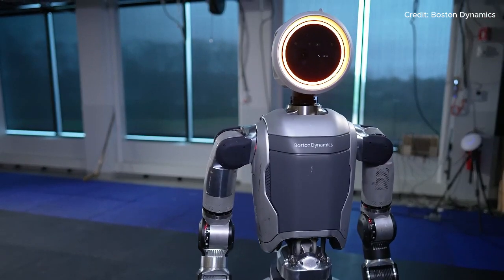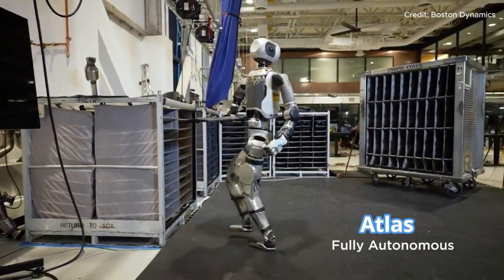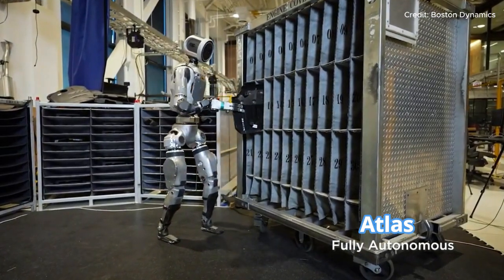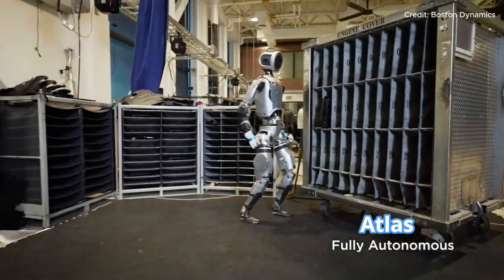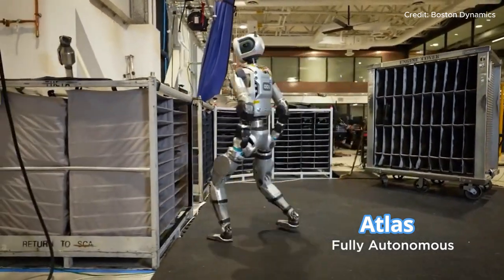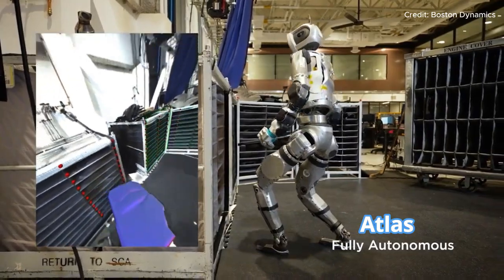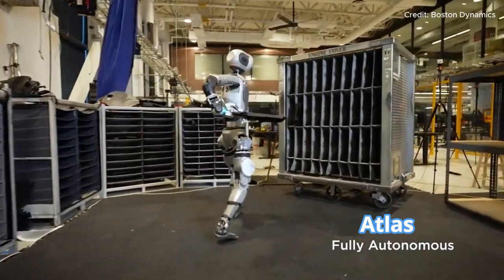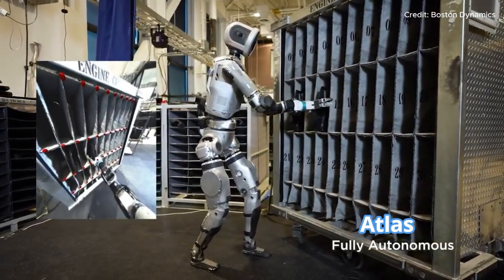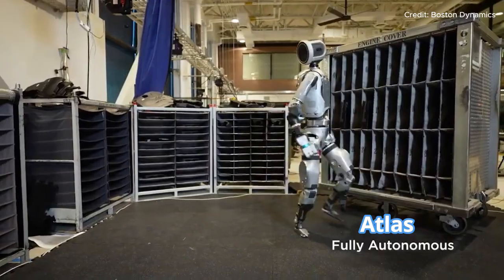Atlas's machine learning vision model is a key part of what allows it to perceive its surroundings. It processes visual data from the robot's cameras, detecting fixtures, bins, and other objects in its workspace. The ML vision model doesn't just detect objects — it localizes them, pinpointing their exact positions and orientations. Atlas then uses this spatial information to navigate between bins, align itself for picking up objects, and place them in their correct locations. If something shifts or a new object enters the scene, Atlas recognizes the change and recalibrates its movements to adapt to the new setup.